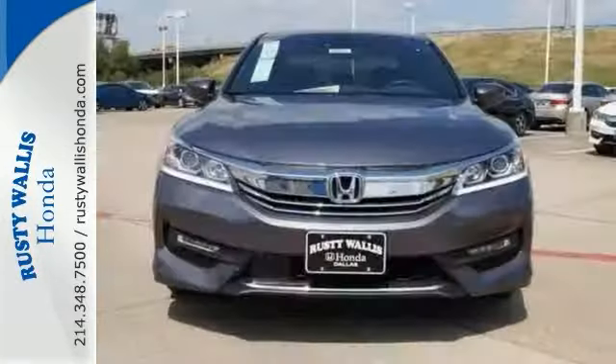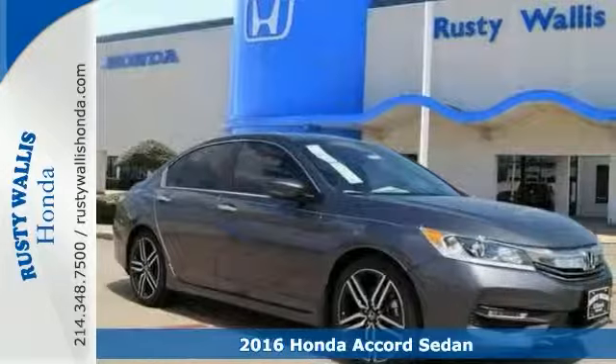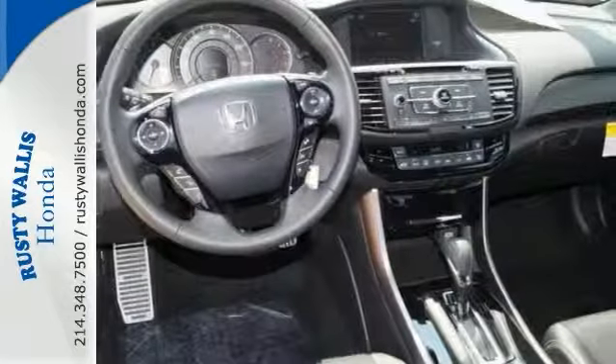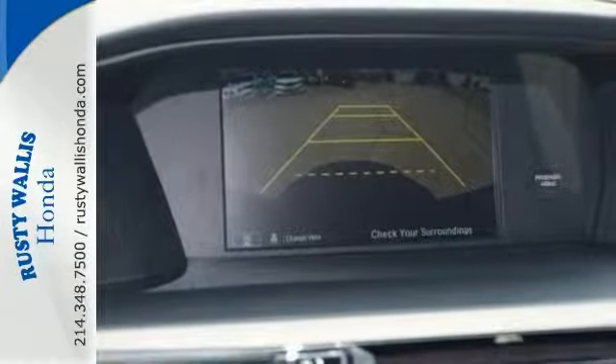Here's a nice 2016 Honda Accord Sport. This Honda has lane keeping assist and Bluetooth connection. Add to that climate control, keyless entry, and a backup camera, and you've got an attractive Honda looking for a new home.